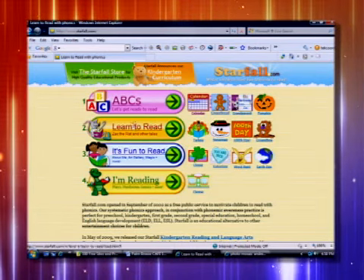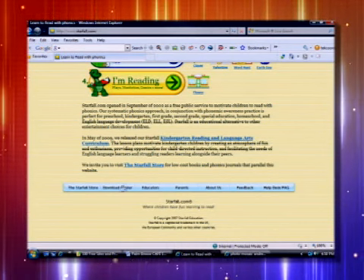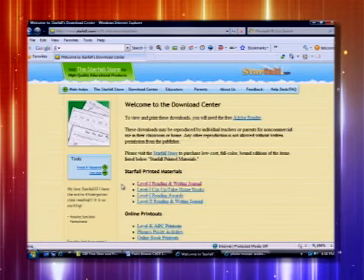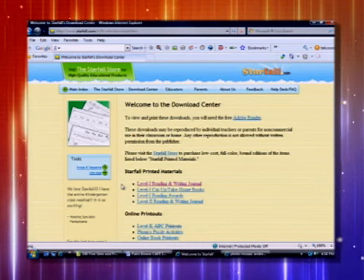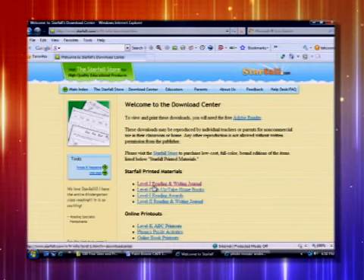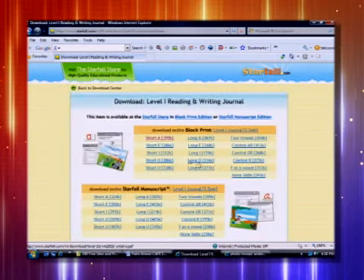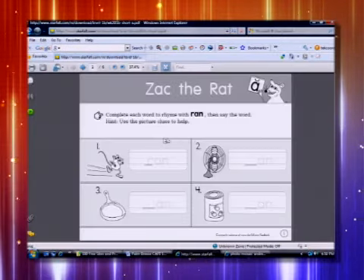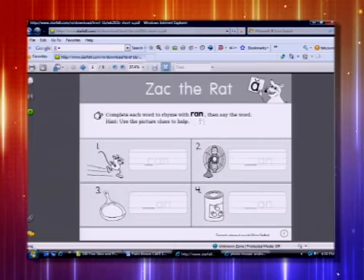I wanted to scroll down to the bottom of the page because there's another part that's very good: it's called the Download Center. This actually has worksheets you can print out that supplement the lessons on Starfall. For example, let's look at Level 1 Reading and Writing Journal — we click on this, look at all of these. I'm going to click on A because that's what we were learning.